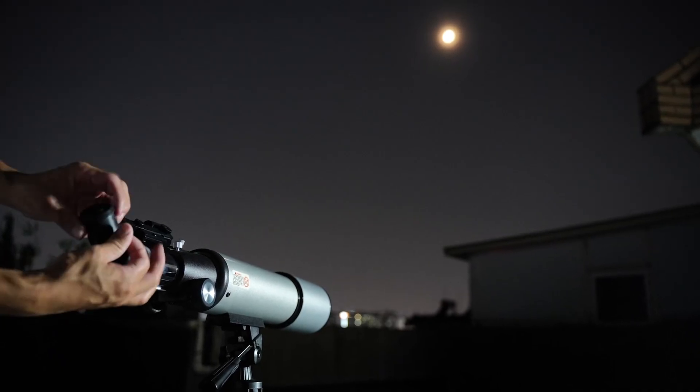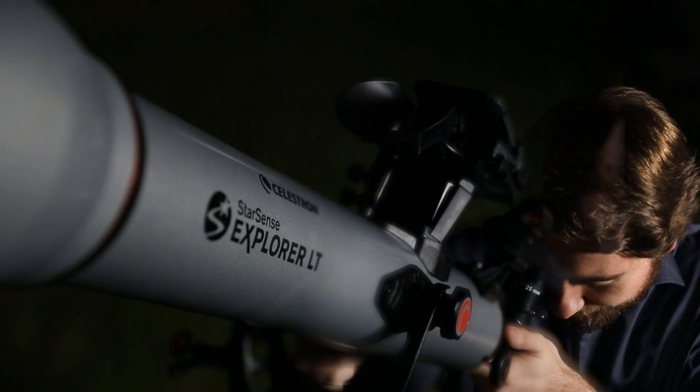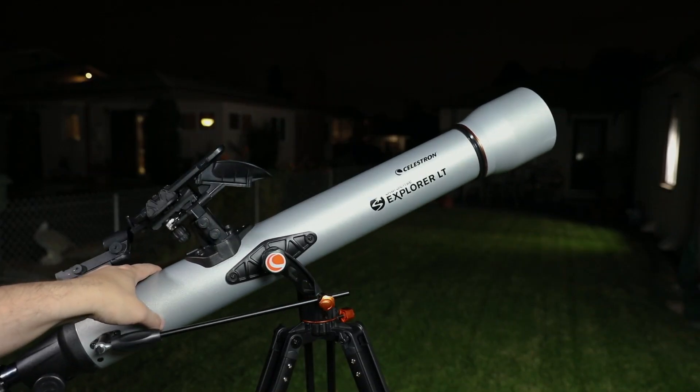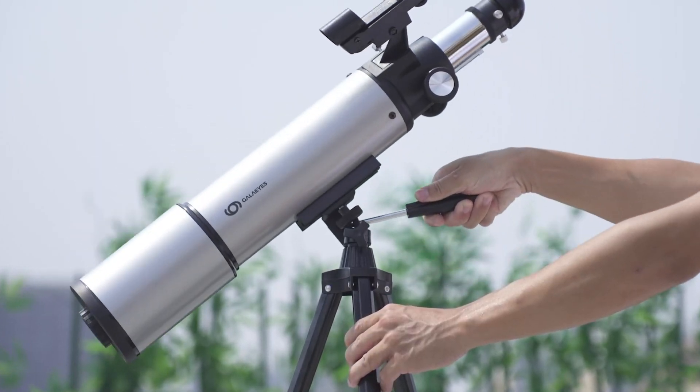Exploring the universe from the comfort of your home is possible with a high-quality astronomical telescope. These advanced instruments allow you to observe planets, stars, and galaxies with stunning clarity, turning every night into an exciting stellar adventure.